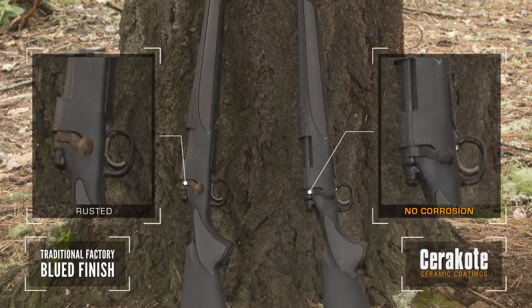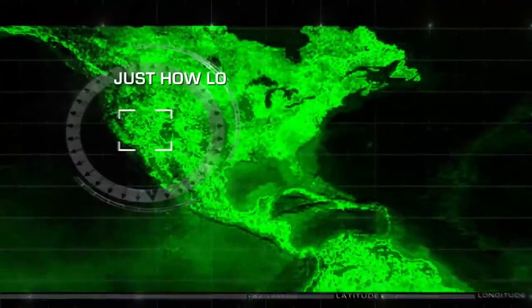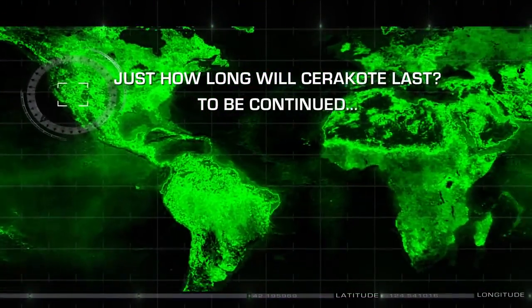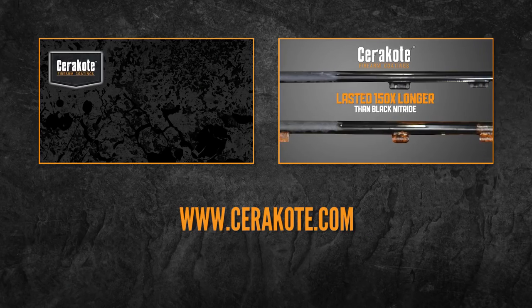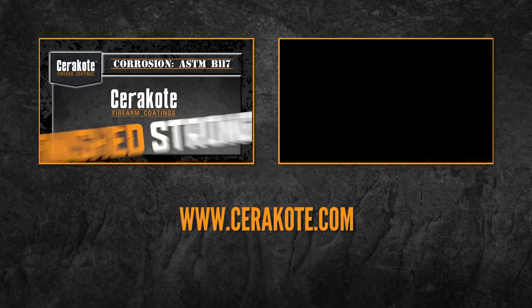This is why I use Cerakote. Just how long will Cerakote last? To see Cerakote outlast the competition in other videos, go to cerakote.com.